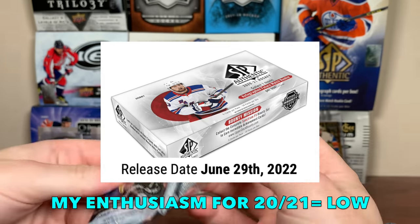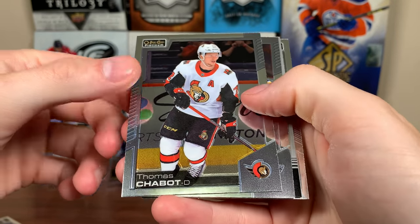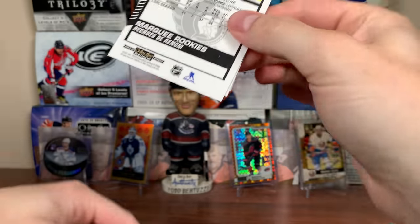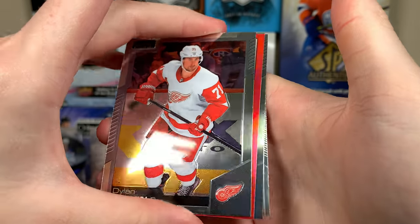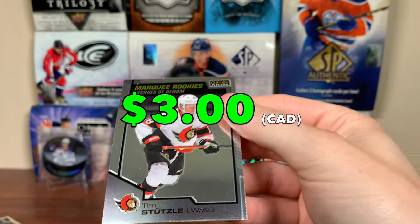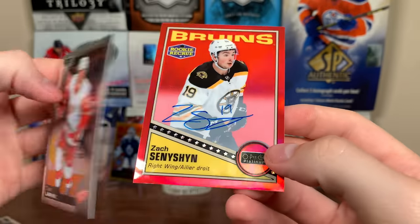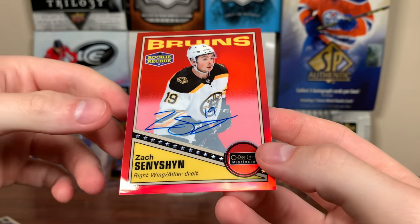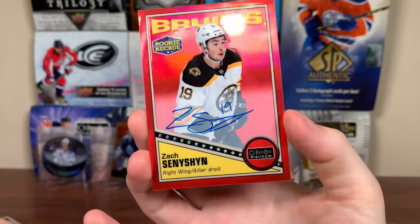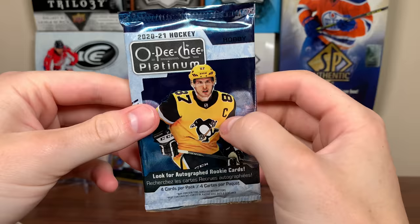We got Thomas Chabot, Colton Parayko, Artemi Panarin retro, and Thomas Hurley marquee. We should be expecting two numbered cards and a rookie auto in here. This looks like an interesting pack - Adam Fox and a Tim Stuetzle marquee rookies. There's Stuetzle. This is probably the auto - Zach Sanition retro rainbow auto. He's in the Sens organization now, first round pick in 2015. That's not a great auto right there - Zach Sanition update, it's a 2019-20.